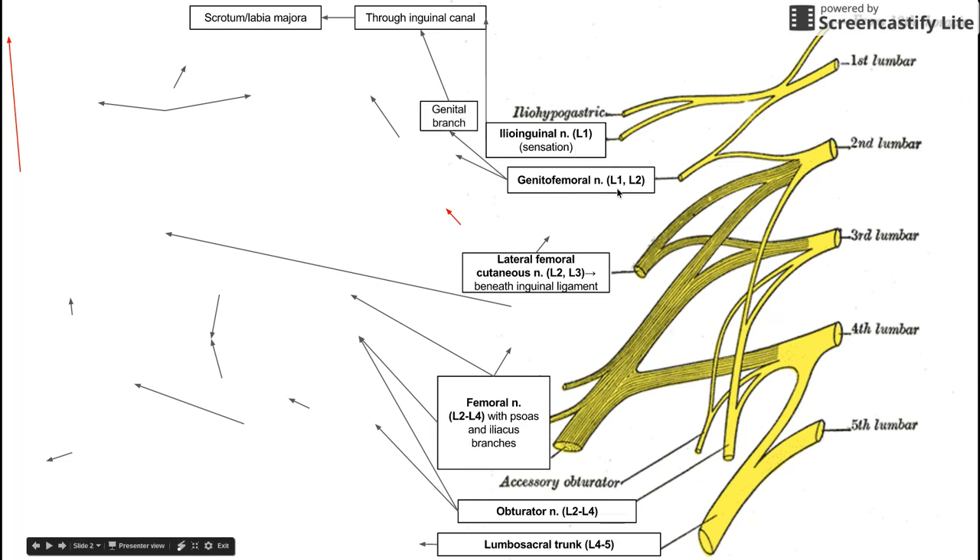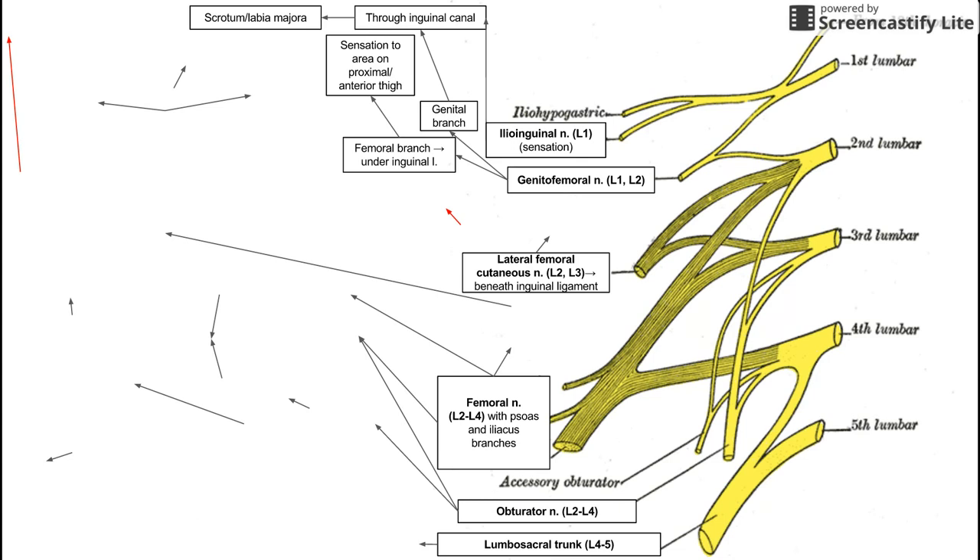Next up is the genitofemoral nerve, which comes from L1 and L2. As the name implies, it has two branches: the genital branch and the femoral branch. The genital branch also courses through the inguinal canal to provide sensation to the scrotum and labia majora, while the femoral branch goes under the inguinal ligament and provides sensation to a small patch of skin on the proximal anterior thigh.